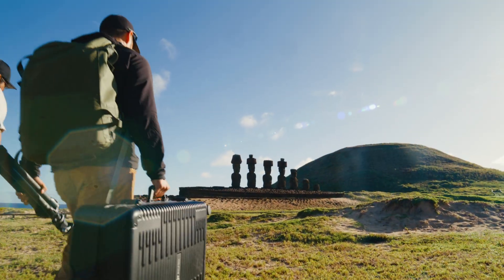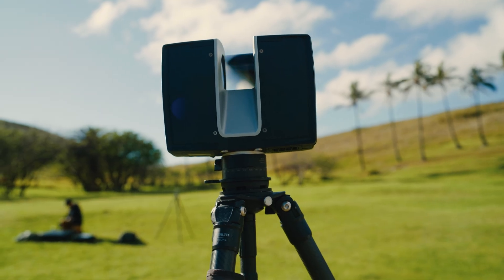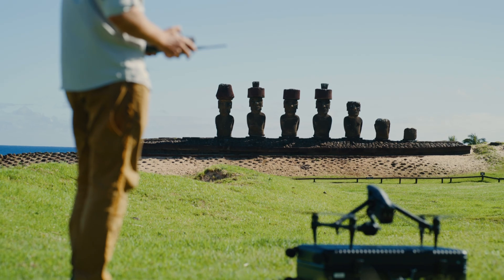We send teams out into the field using the latest in 3D capture — everything from LiDAR to photogrammetry and even drones.